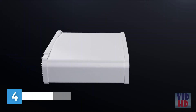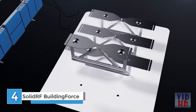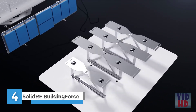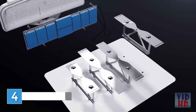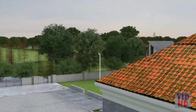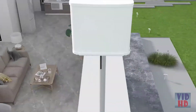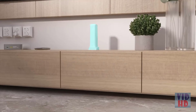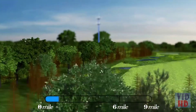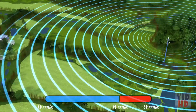SpeedPro by SolidRF — the future of signal boosting technology. A powered outside amplifier with multiple integrated antennas eliminates insertion loss and maximizes signal speed. Simplified installation: the outside antenna is easily mounted on your home facing the nearest cellular tower, connected by an LM240 cable to a centrally located inside antenna.